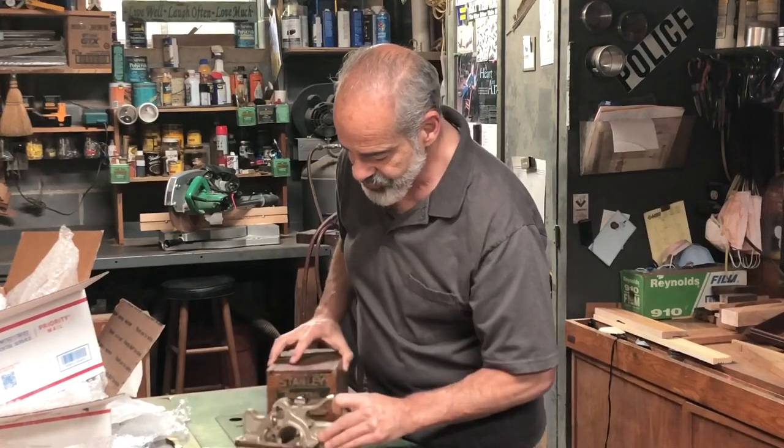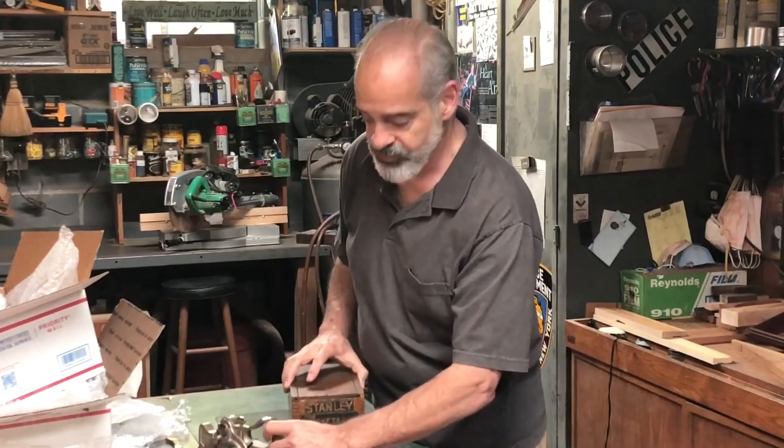Thanks for joining me for the unwrapping. I'll do another video once I get it all figured out and learn something about it - maybe we can learn together on how to use it. Thanks for joining me.